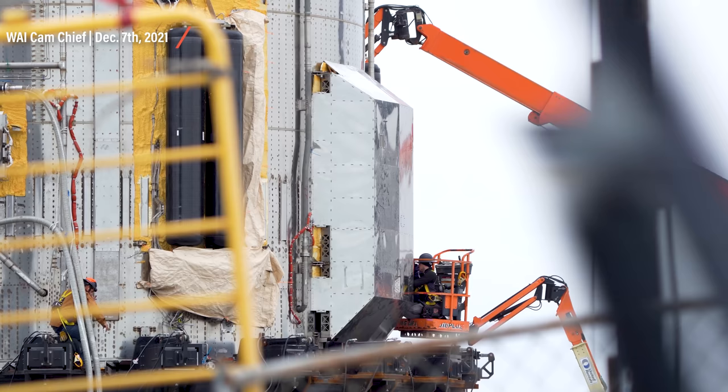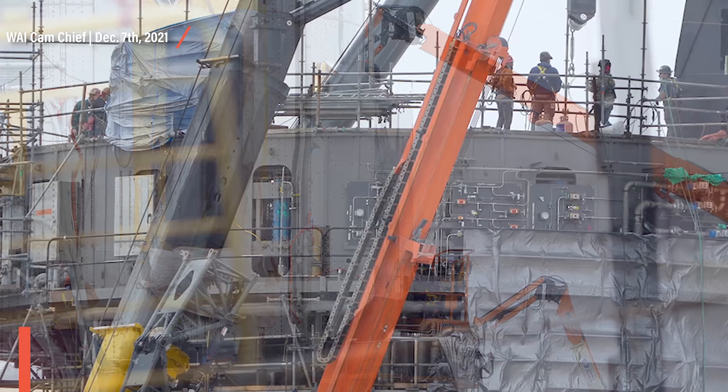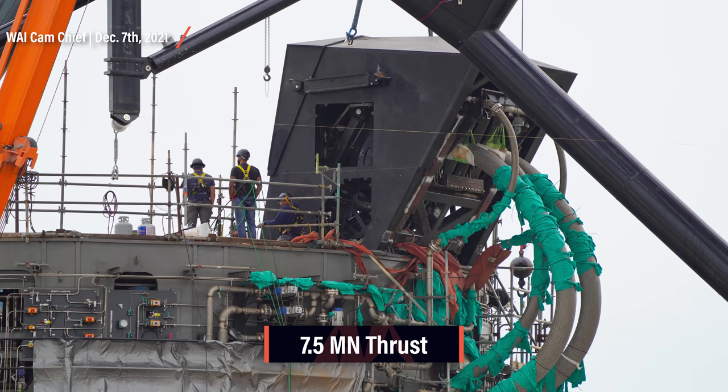For the first time, the world will see the largest first stage of a rocket ever in operation. Covers are being mounted. The orbital launch mount is being prepared. SpaceX is making significant progress towards the static fire campaign. My prediction right now? Two to three static fires this month, orbital launch at the beginning of January. The static fire test will likely culminate in a full-stack 29 Raptor engine static fire. And once the rocket is let loose on launch day, the orbital launch mount will have to endure 7.5 Mega Newtons of thrust.